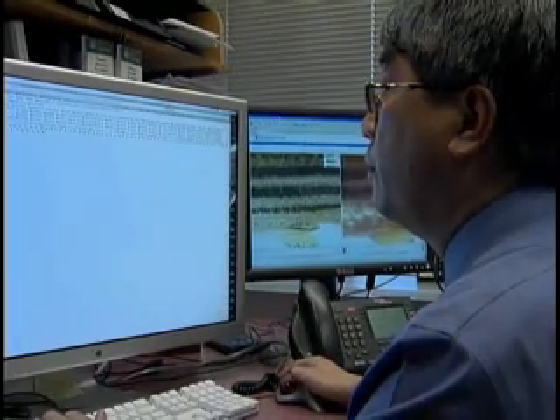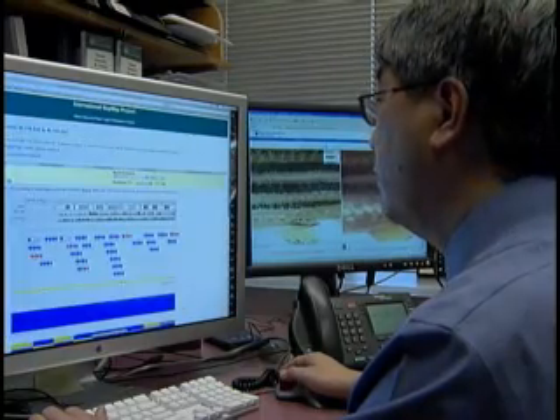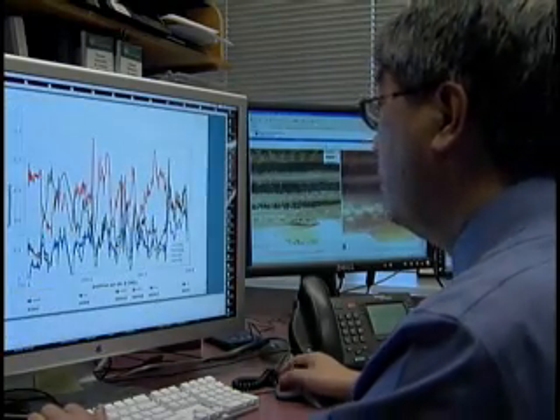Believe it or not, the eureka moment came when I got back the electron micrographs — the high-power microscopy of the zebrafish mutant and the normal fish — and I saw the difference in number, size, and density of the pigment packets. I had learned in school that the same change applied to humans of lighter versus darker skin, and at that moment I realized we had something in this mutant zebrafish that would someday relate to human beings.